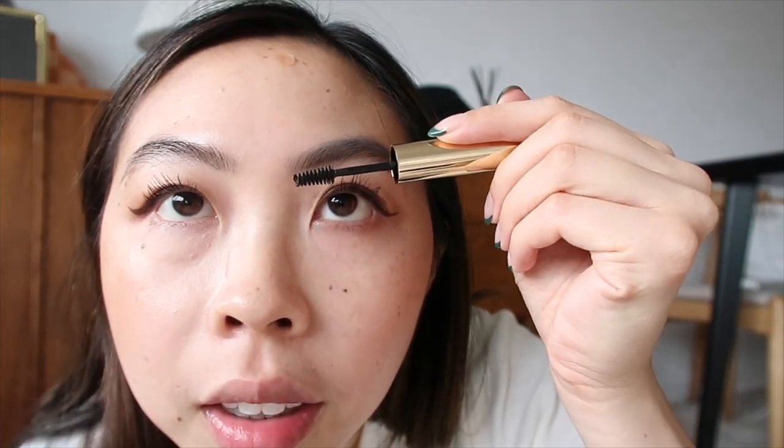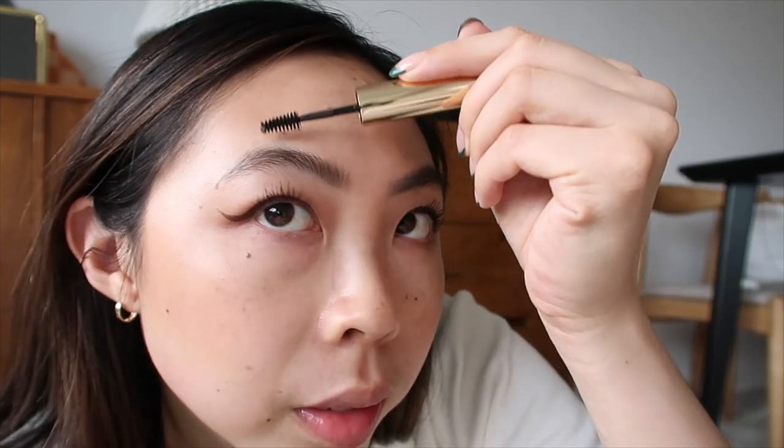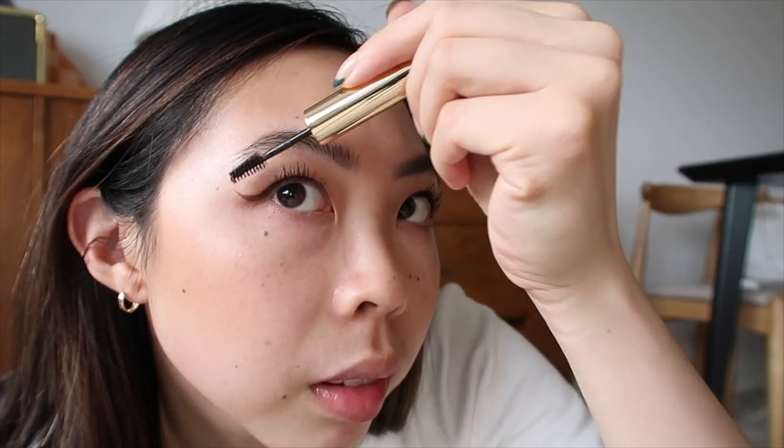Let me just try some of these products on while we're here. I'm going to put on the brow gel first. It's just like a nice ashy color. Honestly, I think it looks really good — definitely very natural. Made my brows a little bit fluffier and added a little bit of color to them.